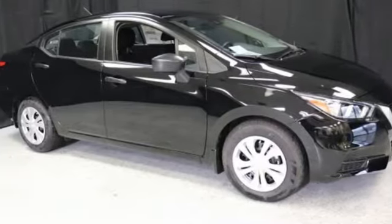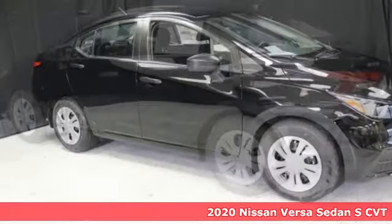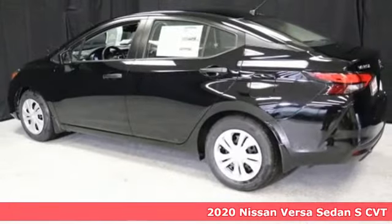It's a new 2020 Nissan Versa Sedan. Innovation. Excitement. Nissan.